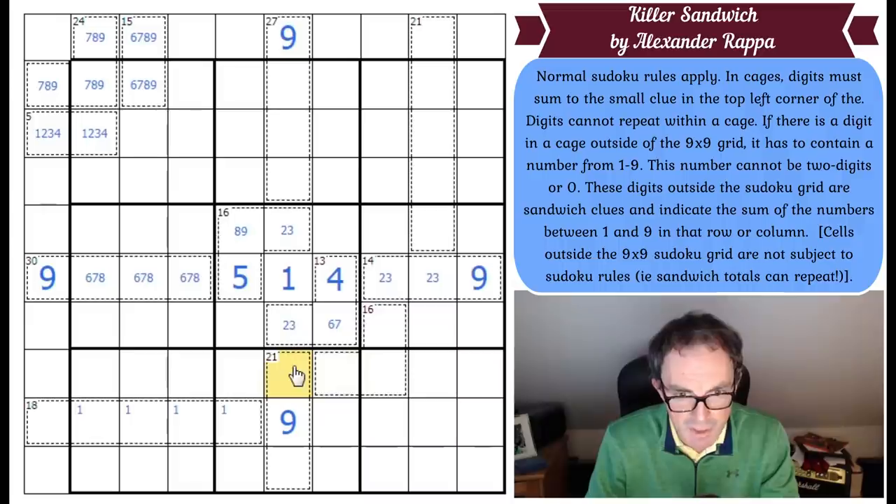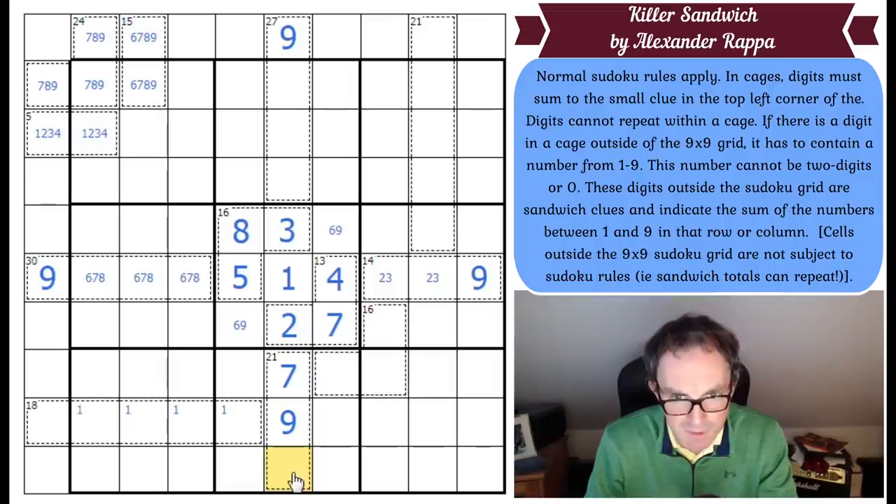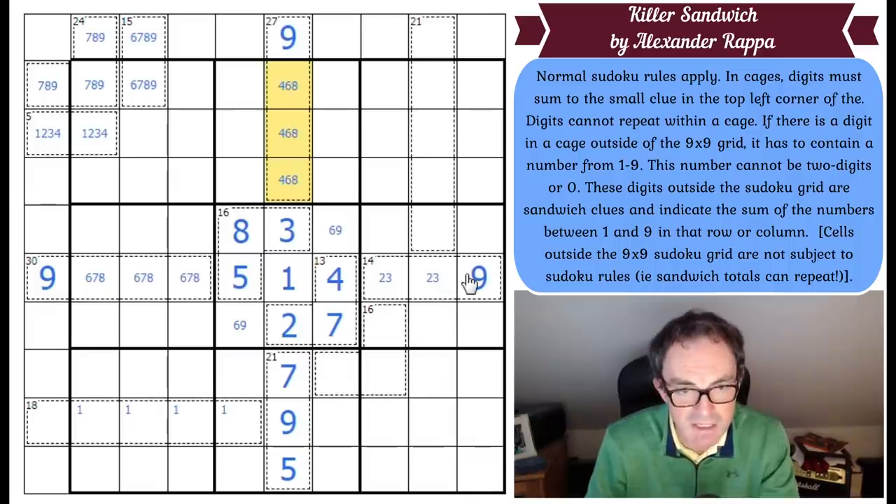Now this square has to be 6 or 7. This is beautiful — this can't be 6, because if that's 6 you'd have to put another 6 in the cage to add to 21. So this is 7, this is 2, this is 3, that must be 8, that must be 7. These are 6 and 9 to complete the box. This must be a 5 to complete this box. Those 3 squares are now known — they are 4, 6, and 8. And the arithmetic checks out: that does add up to 27.